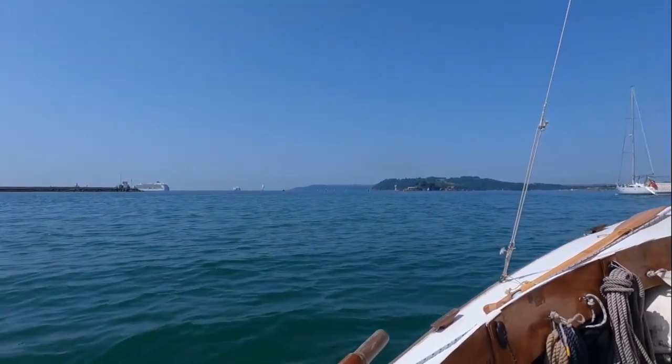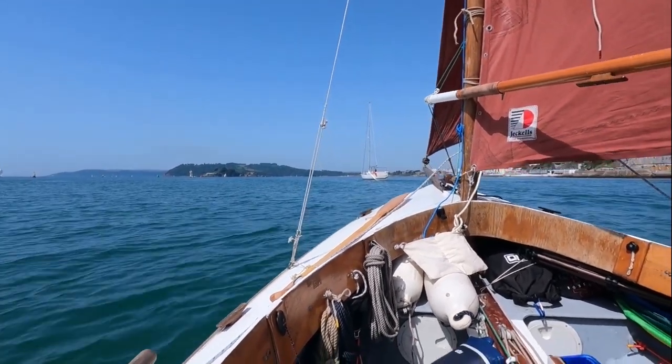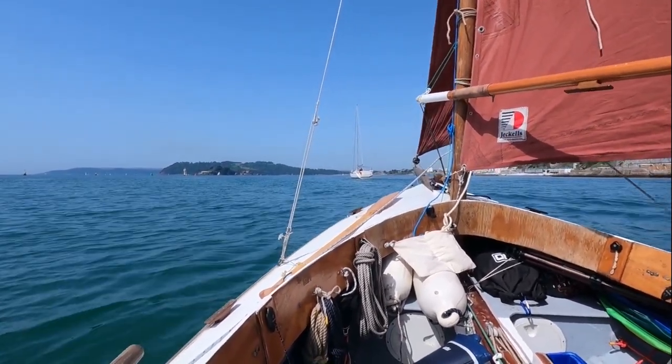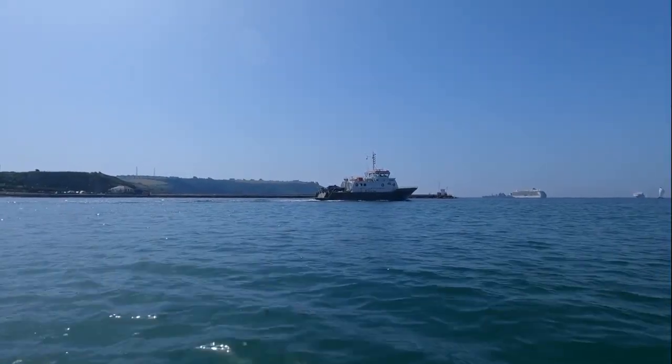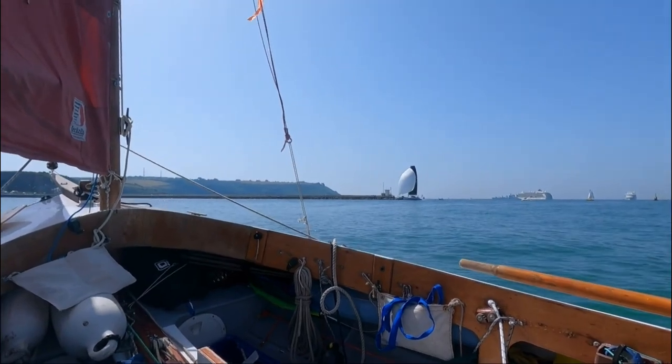Now you can see the ferry coming in, so I do not want to be in that area in front of us when the ferry closes. It's like rush hour.